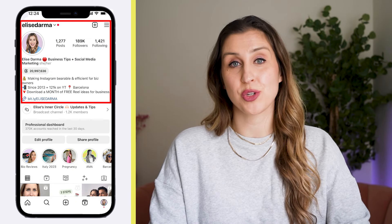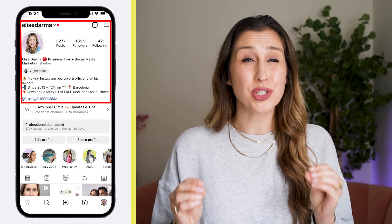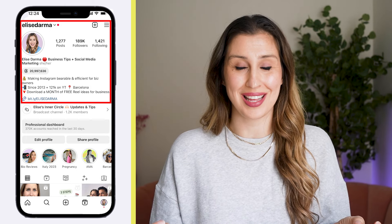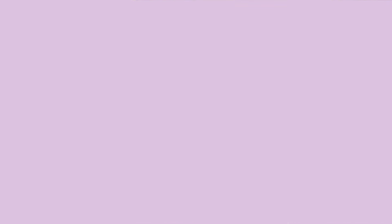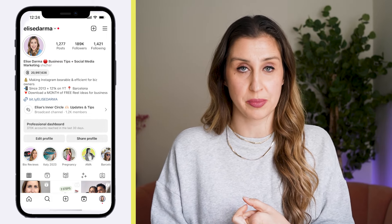First, you want to treat the upper half of your Instagram profile like the landing page view of your homepage. It should scream at the person that you are targeting — it should be super clear who you help and how. So the very first thing you want to do is make sure that your username is your brand name or as close to your business name as possible.